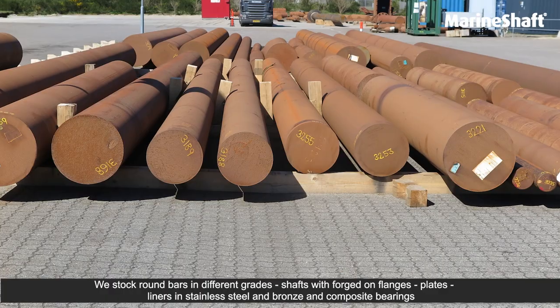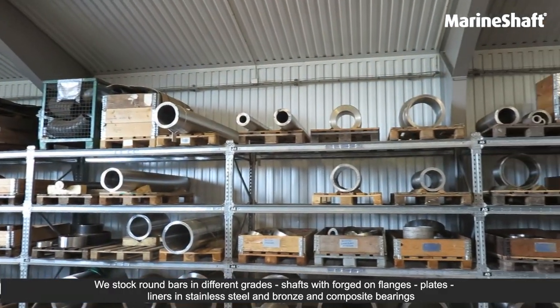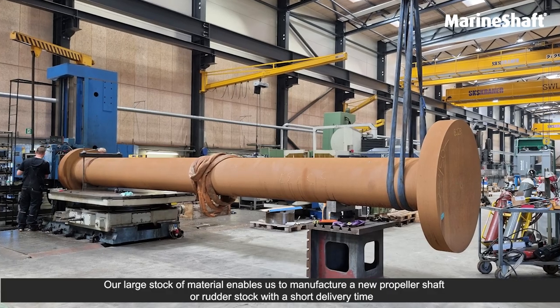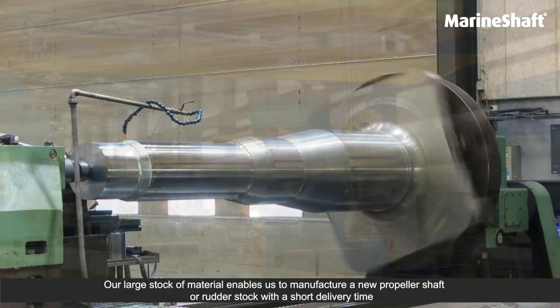We stock round bars in different grades, shafts with forged-on flanges, plates, liners in stainless steel and bronze, and composite bearings. Our large stock of material enables us to manufacture a new propeller shaft or rudder stock with a short delivery time.